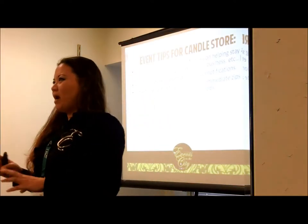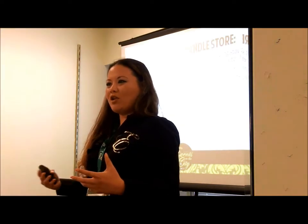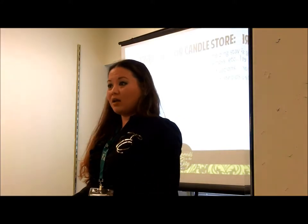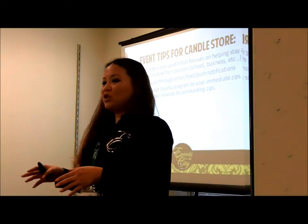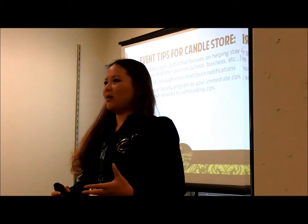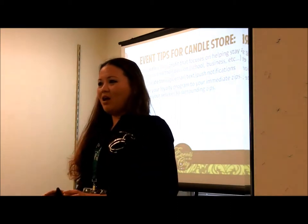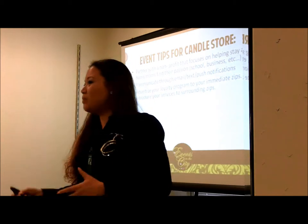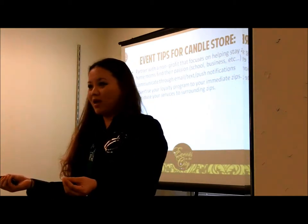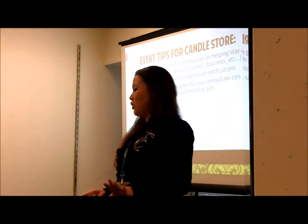Loyalty program advertising sounds like: 'Did you know that on your 10th visit you're going to get a free tote bag full of goodies?' Every time they'll punch that card because they want the free goodies. To introduce your services in surrounding areas, your advertising would say: 'This candle store is at this location, and on specific dates we're having events like candle making where you get to take home the candle that you make.' Those are the kinds of advertising you want for people who have never heard of your store.